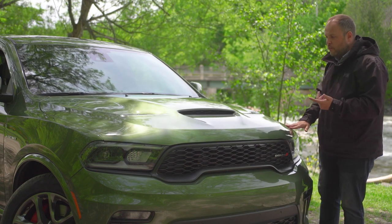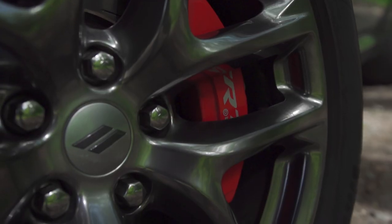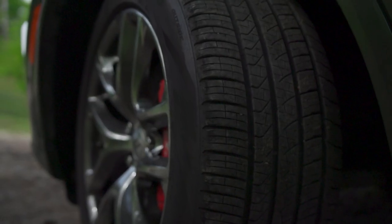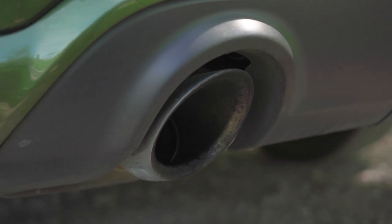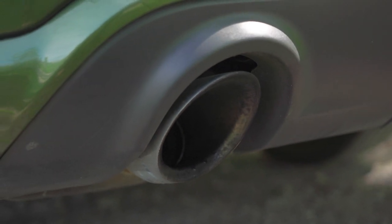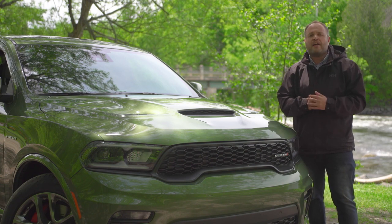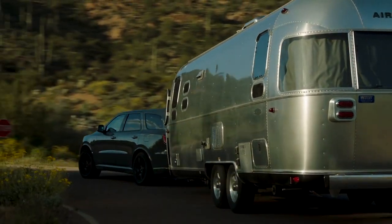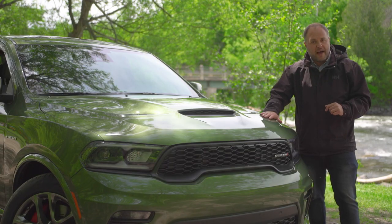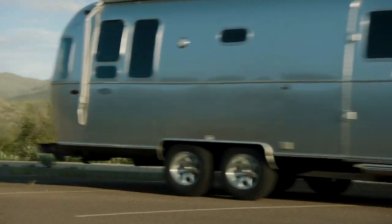The model you're seeing here is the RT with what Dodge calls the tow-and-go package. It gives you upgraded Brembo brakes, wider tires, a really gnarly sounding exhaust, and adaptive Bilstein dampers. It's a $5,000 package that I highly recommend you get. And on top of having all these performance-enhancing goodies, this big guy will tow up to 7,400 pounds, in a world where its entire competition is limited at around 5,000.